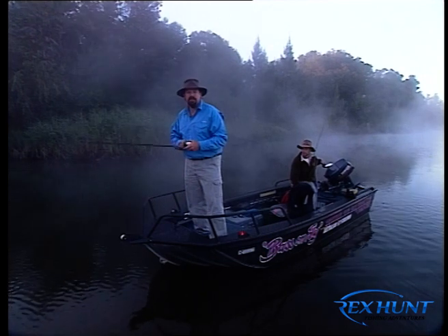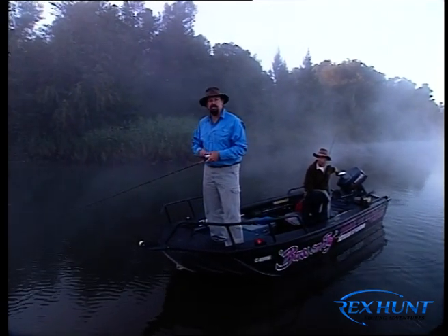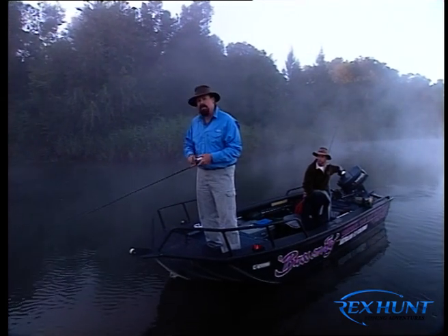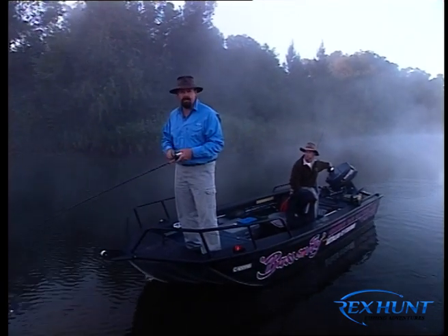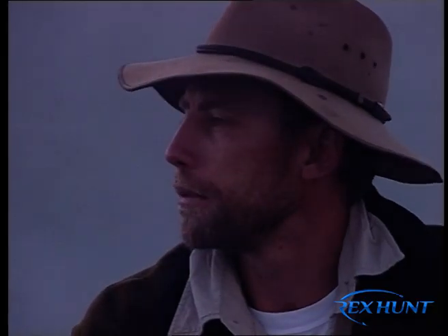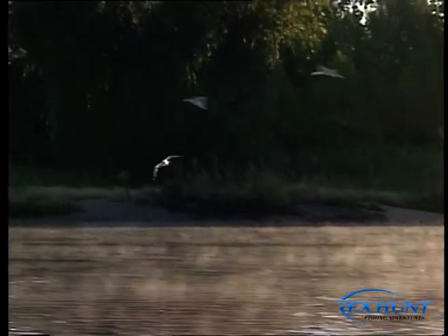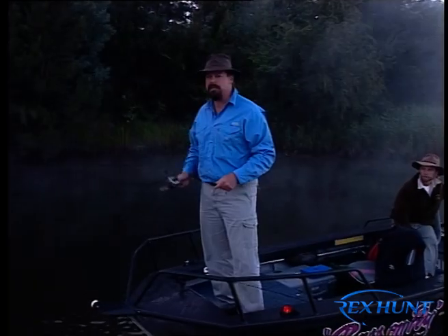Well, how about this for a beautiful fisherman's dawn. The mist is rising off the river and above it I can see a beautiful blue sky. I'm here near the upper tidal limits of the Hawkesbury River, not too far from Windsor, with professional fishing guide Paul Hendricks, and we're out for a morning of bass fishing. You know, this Hawkesbury-Nepean river system really defines the outer limits of Sydney to both the north and the west.